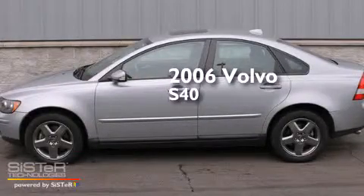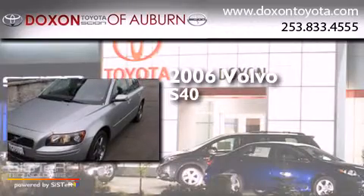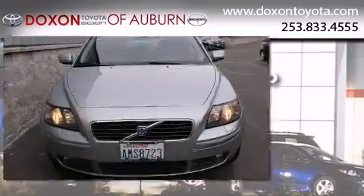This is a 2006 Volvo S40. It features a 2.5-liter, five-cylinder engine, an automatic transmission, and all-wheel drive.